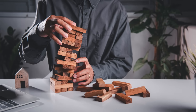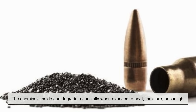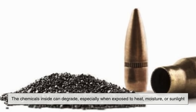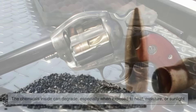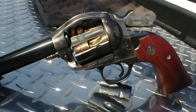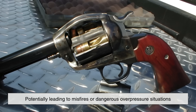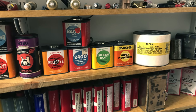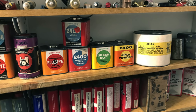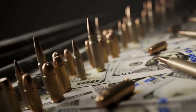However, smokeless powder is not without its challenges. Over time, the chemicals inside can degrade, especially when exposed to heat, moisture, or sunlight. This degradation can make the powder unstable, potentially leading to misfires or dangerous overpressure situations. That's why proper storage — in a cool, dry environment — is critical for anyone handling ammunition or reloading cartridges.